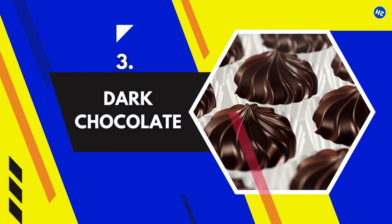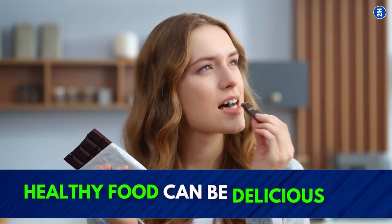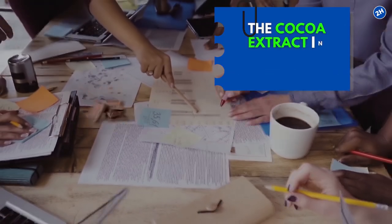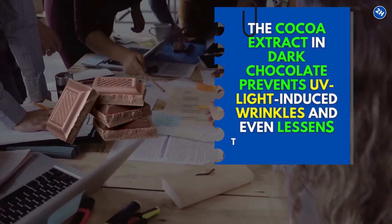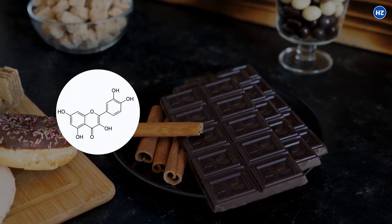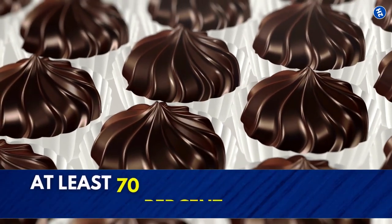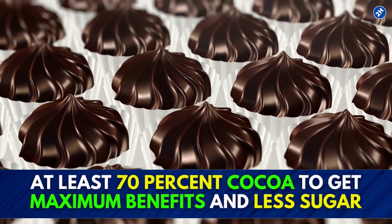3. Dark Chocolate. Dark chocolate is the perfect example that healthy food can be delicious too. According to a study, the cocoa extract in dark chocolate prevents UV light-induced wrinkles and even lessens the visibility of dark spots by preventing the breakdown of the dermal matrix. It also contains naturally occurring phytochemicals that protect against a variety of chronic diseases. Just make sure to use the one with at least 70% cocoa to get maximum benefits and less sugar.